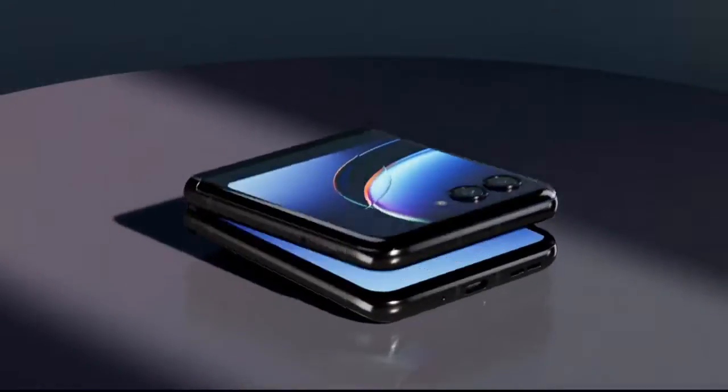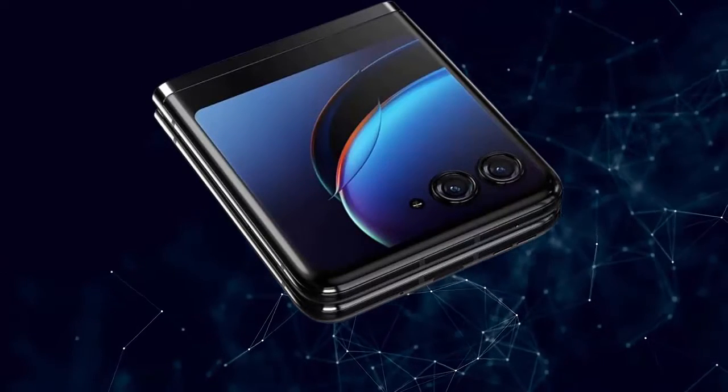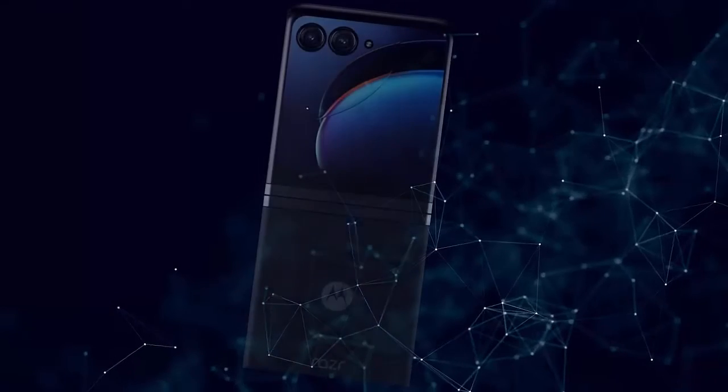Compatible with T-Mobile 5G and Verizon 5G. Ready for 5G on other select networks dependent on availability. Compatible with all major 4G U.S. carriers, including Verizon, AT&T, and T-Mobile.